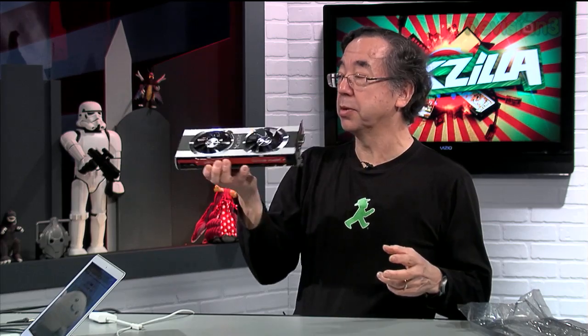Is that a 7970? This is a Radeon HD 7970 XFX. It runs at one gigahertz. And how many watts is it pulling? At idle, about 18. Oh, that's not bad.